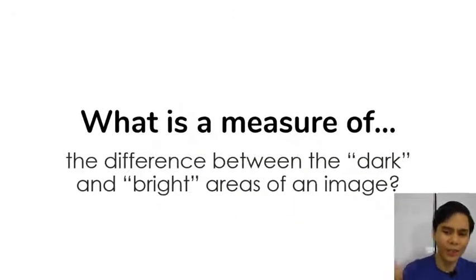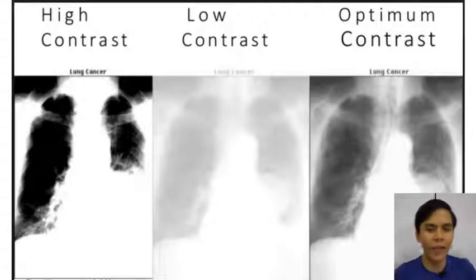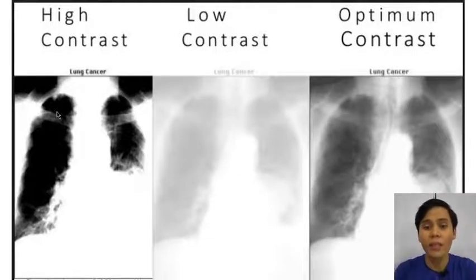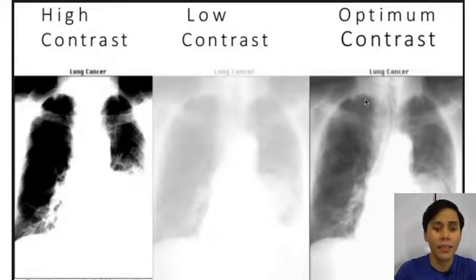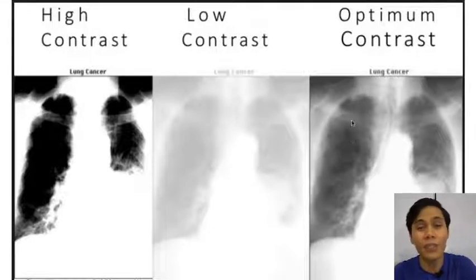Next — what's a measure of the difference between dark and bright areas of an image? This is called contrast. Contrast is the differences in either color or brightness that makes an object distinguishable from its surroundings. An example is this X-ray diagram. When there's extremely high contrast, you can no longer see the faint individual ribs of the rib cage. In low contrast, you also can't see them because everything looks gray and white. The optimum contrast is somewhere in the middle where you can see fine details.